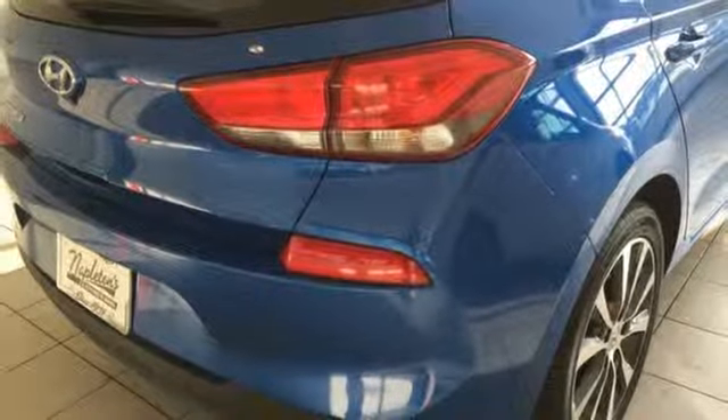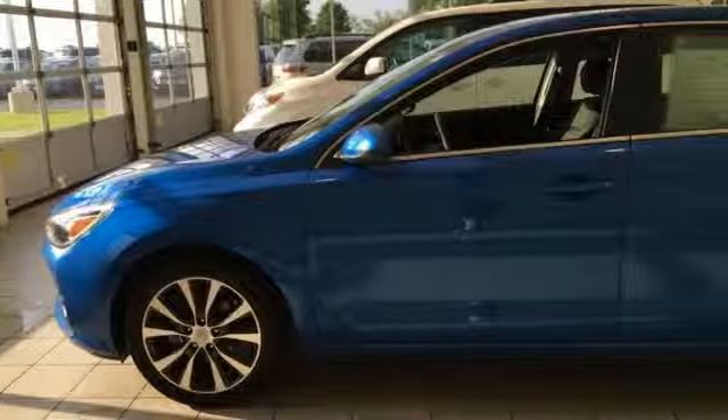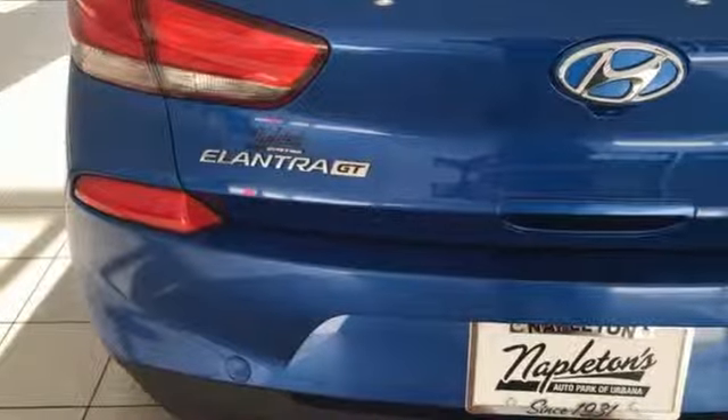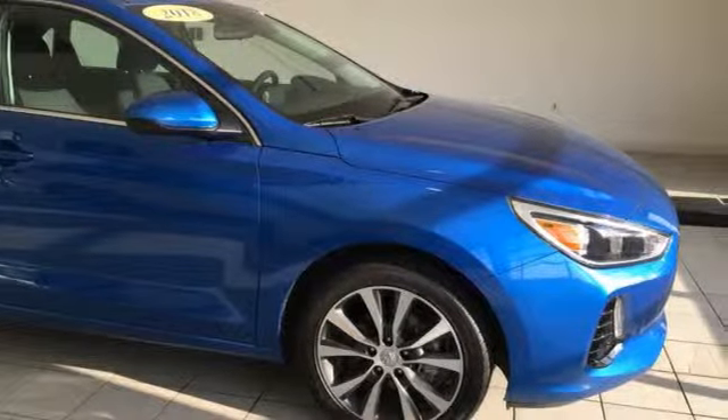New car test drive notes: the GT offers versatility and plenty of cargo space with European-inspired features and styling. Hyundai's attention to detail means a better driving experience for you. You need to drive it to believe it. See it for yourself today.